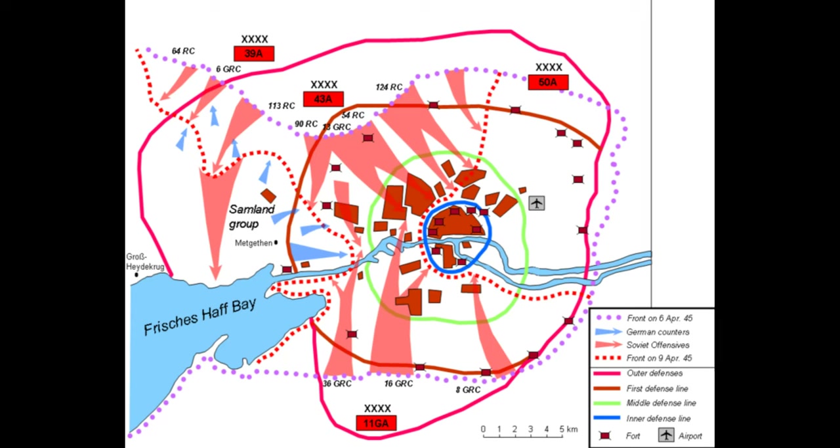The city of Königsberg was the location of one of World War II's most brutal engagements, being one of the crown jewels of Hitler's fortress strategy, which demanded every single village, town and city be defended to the last man, and to make the attacking Soviets pay dearly in blood. So let's explore how this siege unfolded.